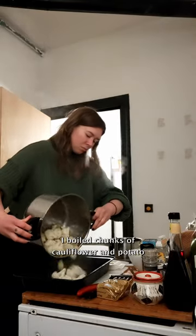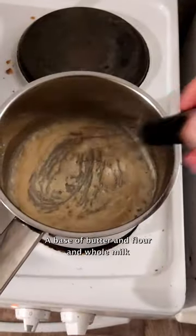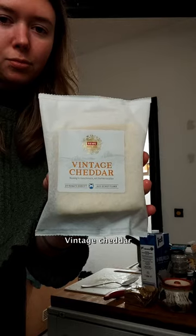I boiled chunks of cauliflower and potato. Then I made the cheese sauce — a base of butter and flour and whole milk. Vintage cheddar.